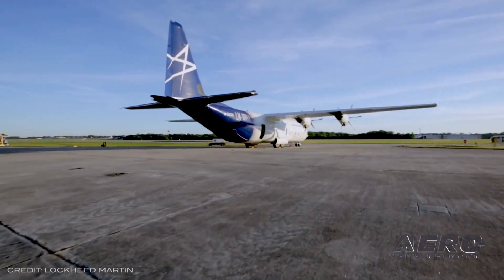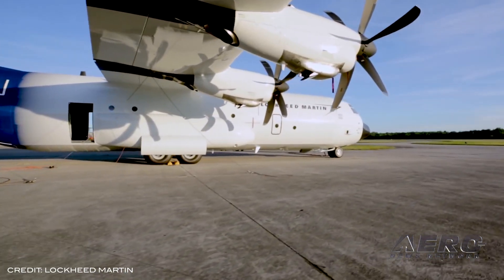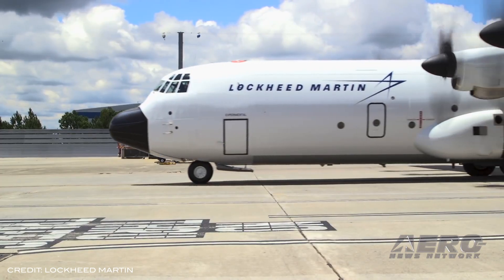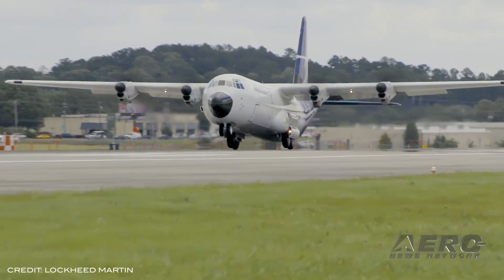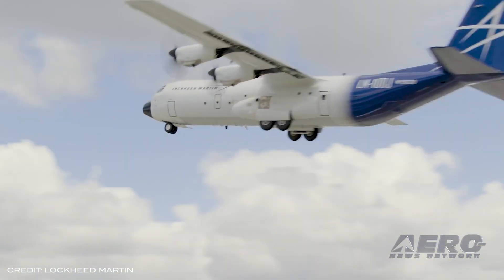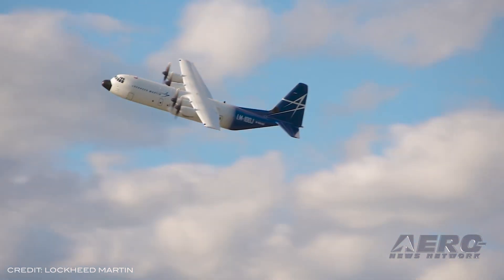The FAA certified the LM100J commercial freighter, allowing the aircraft to operate from any commercial airfield in the world. In 2014, Lockheed Martin announced it would update its existing FAA A1SO type certificate for its model L382J aircraft to be marketed as the LM100J, a civil certified production variant of the C-130J Super Hercules. Through the design changes, the LM100J performs as a civil multi-purpose aircraft, ideal for transporting oversized cargo.